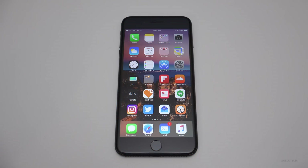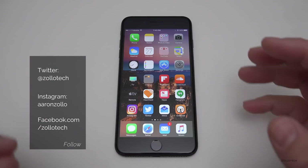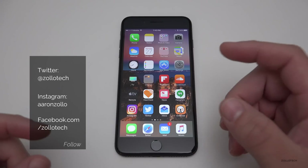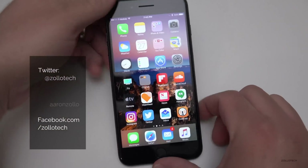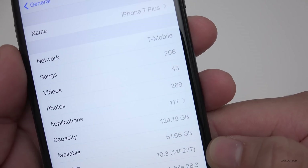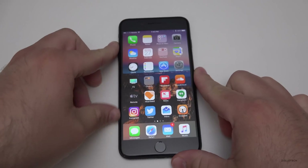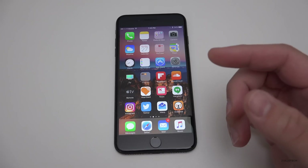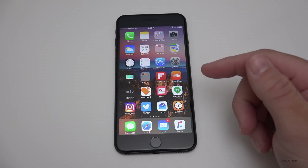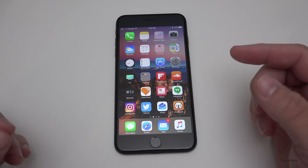Hi everyone, Aaron here for Zollotech. Today Apple released iOS 10.3 — this went through seven beta versions. The final build number is 14E277. If you're on the beta, you'll notice letters interspersed in that build number. To update from the beta, delete the beta profile, reboot your device, and then check for an update and it will be there.